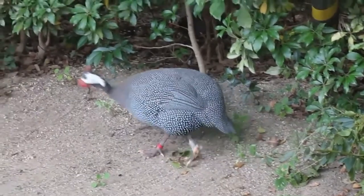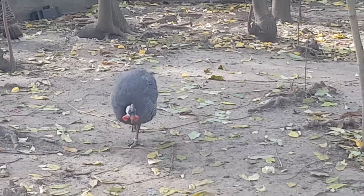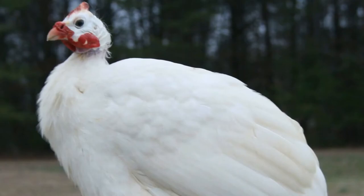The guinea fowl has over 20 subspecies, but the most well-known is the mottled variety, which has three other varieties: the mottled white, black and blue.